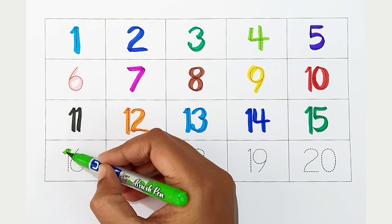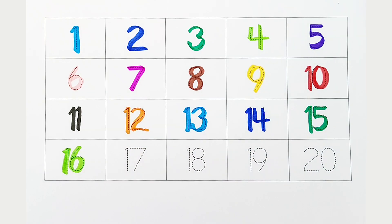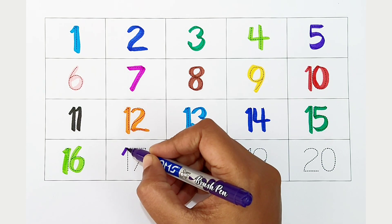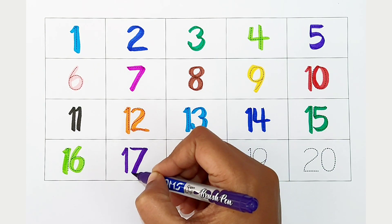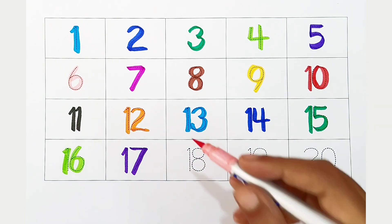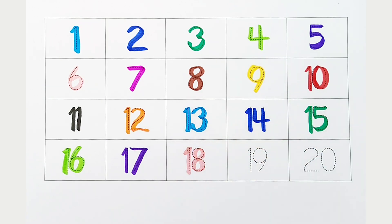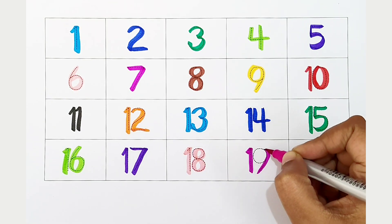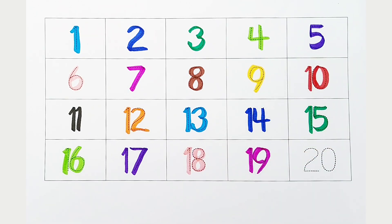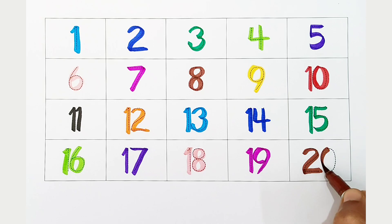16: light green color. 17: violet color. 18: light pink color. 19: dark pink color. 20: brown color.